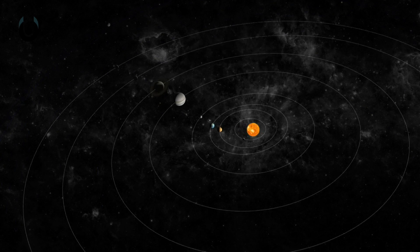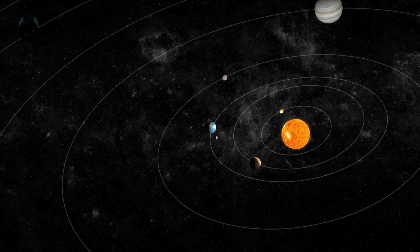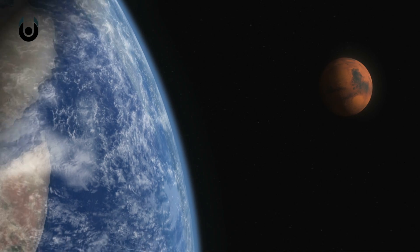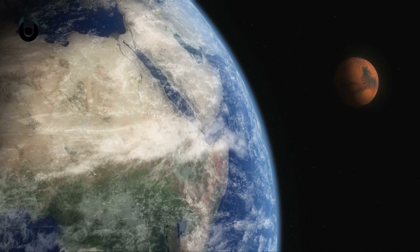It rests on the difference between terrestrial and Jovian planets. The terrestrial planets are Mercury, Venus, Earth, and Mars. They're small, compact, and rocky planets that are close to the sun and much warmer than their outer counterparts.